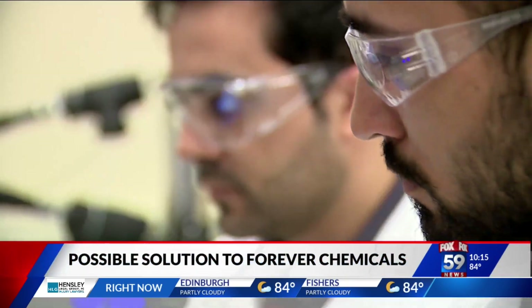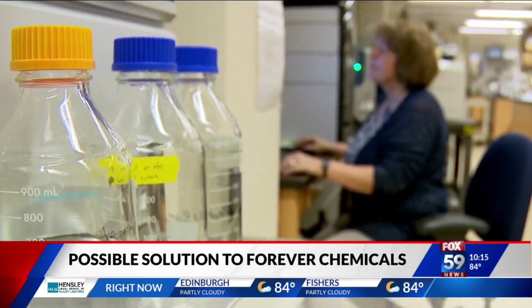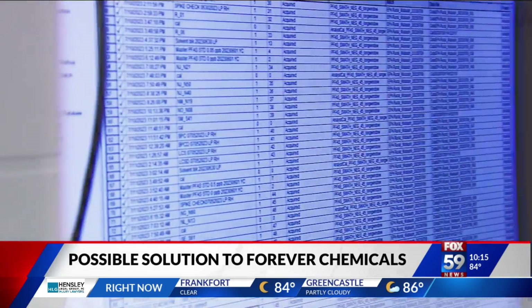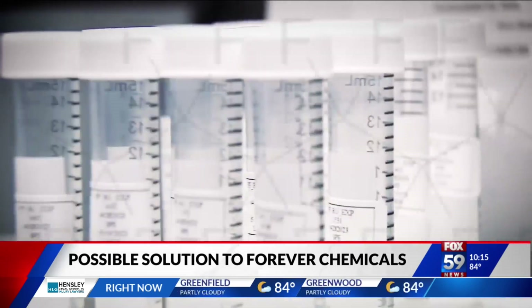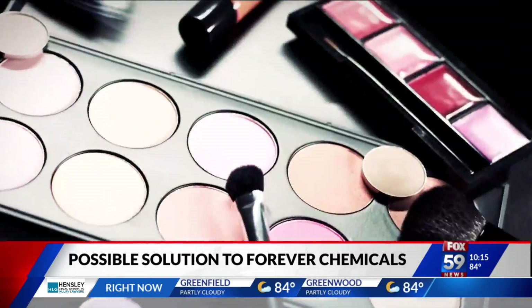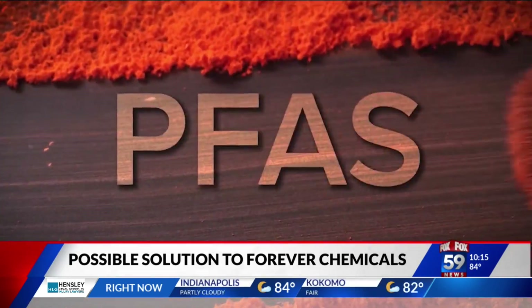The sound you're hearing made by these machines is part of a collaboration of two Purdue University professors, Linda Leaf and David Warsinger, who believe it's now possible to take the forever out of so-called forever chemicals. We're talking about perfluoroalkyl substances, or PFAS for short.